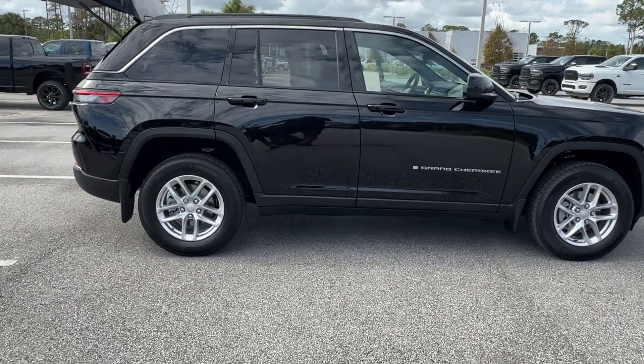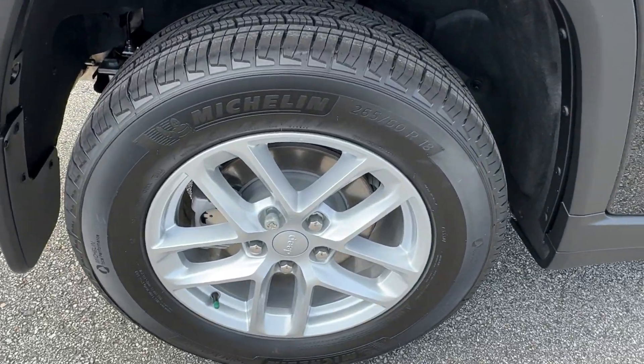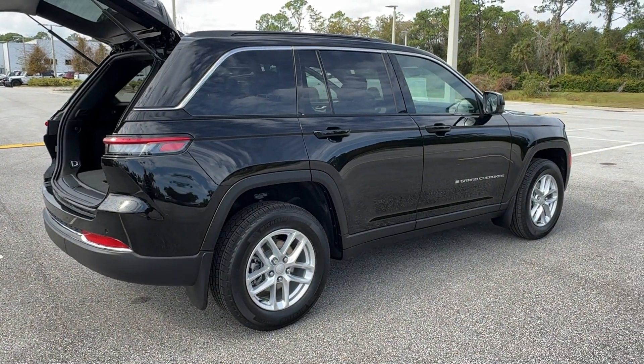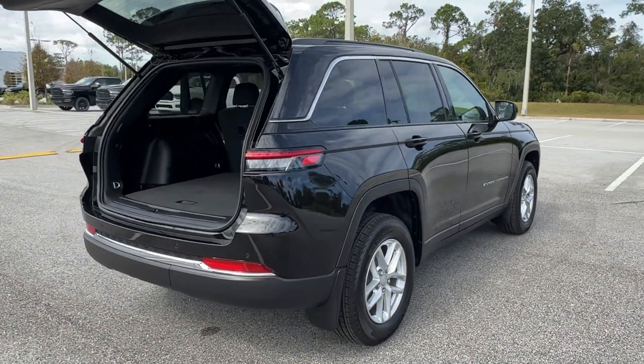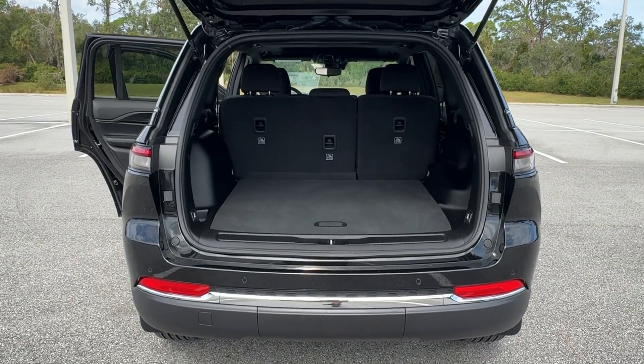These are just some of the great options this vehicle comes with: pre-collision system, lane departure warning, keyless entry, sun/moonroof, V6 cylinder engine, sunroof, heated mirrors, keyless start, adaptive cruise control, and lane keeping assist.